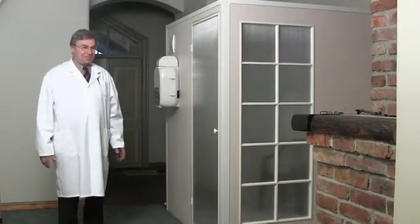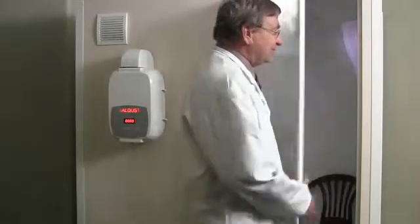We also manufacture larger salt rooms for 2 to 4 people for use in institutions.